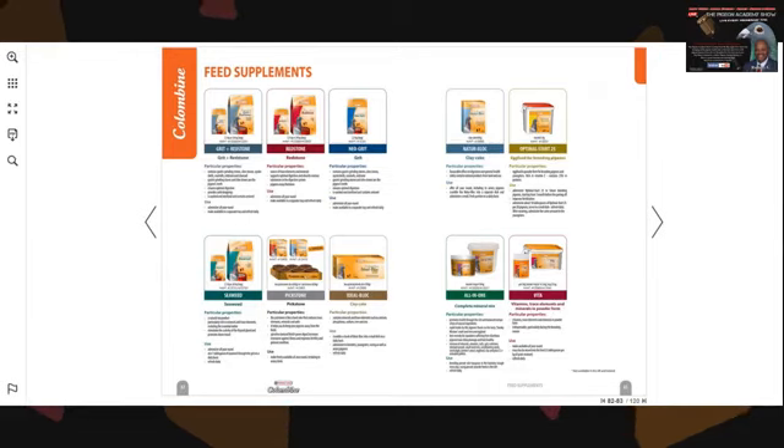Also, your grit. There are several different grits you can use, but I always suggest these two: your Pick Stone and your All-in-One. These are essential. The Combine Vita — Versalaga's all-in-one vitamin — will cover you in all four seasons: your flying season, your molting season, your winter, and of course your breeding season.